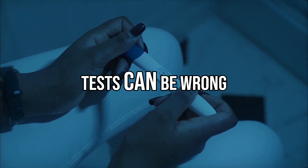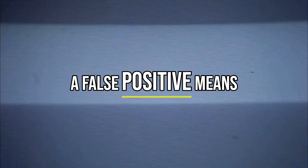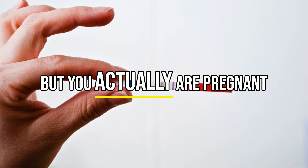Both types of pregnancy tests can be wrong if there is a false positive or false negative. A false positive means that the test says you are pregnant, but in reality you are not. A false negative happens when a test says you are not pregnant, but you actually are pregnant.